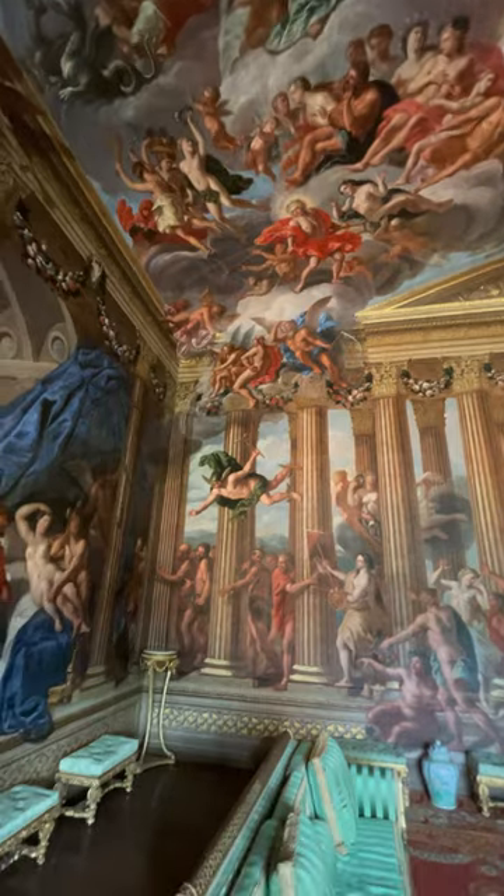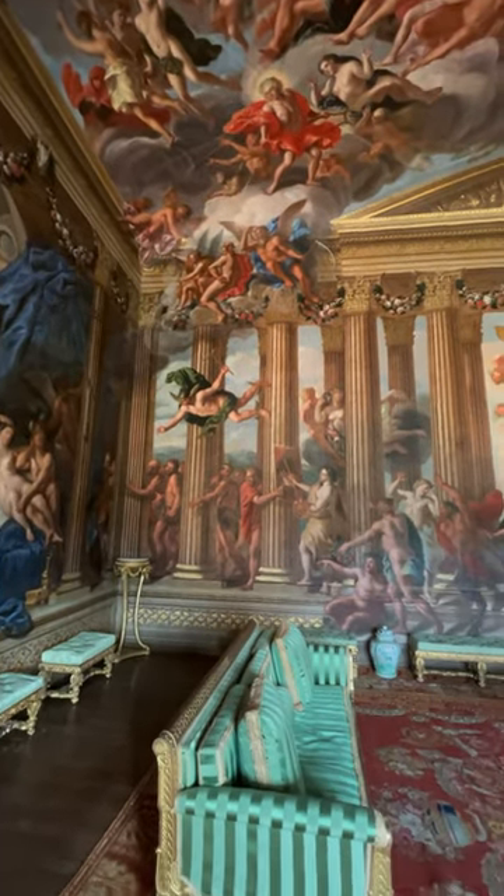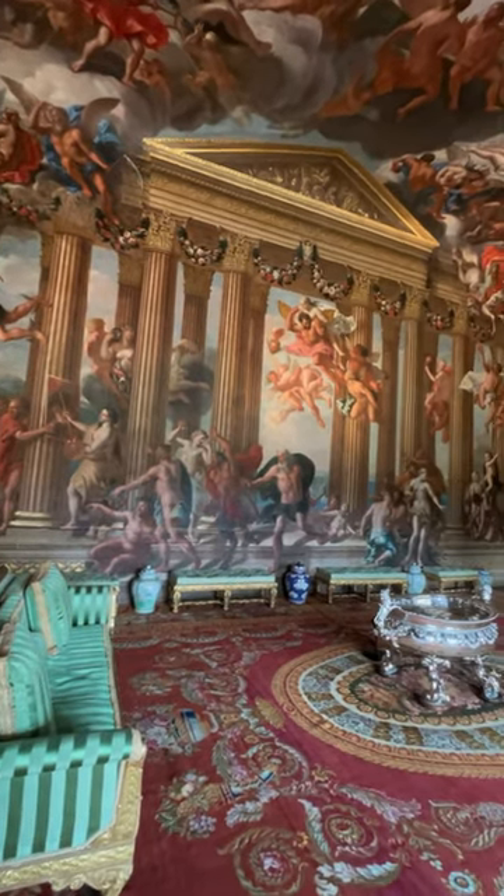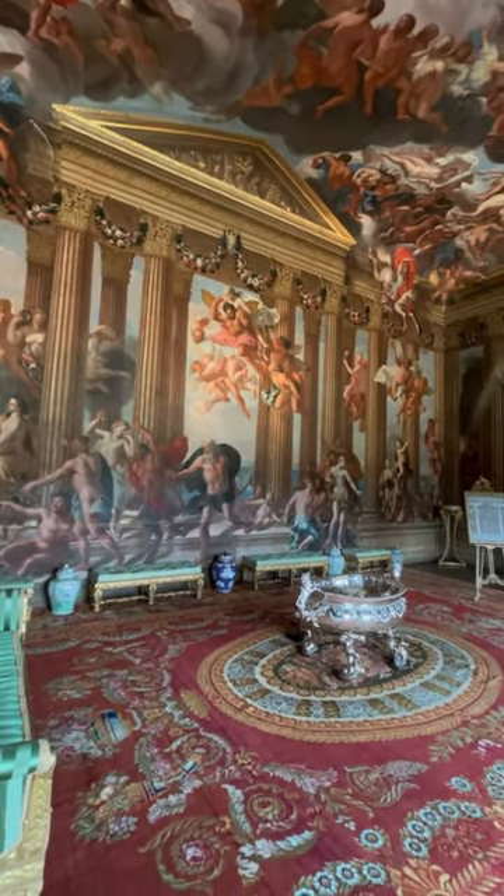Absolutely stunning. And now also in the middle is probably the largest solid silver wine cooler in the world. It weighs 100 kilograms.